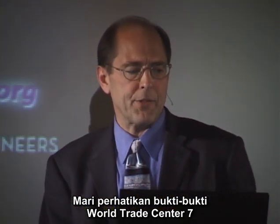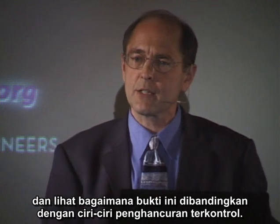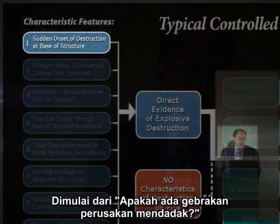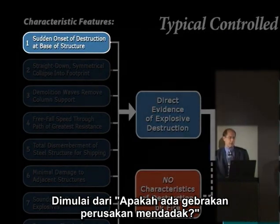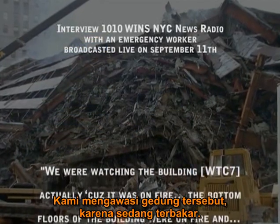Let's take a look at the evidence of World Trade Center 7 and see how it stacks up against the typical features of a controlled demolition, starting with: is there a sudden onset of destruction? Let's listen to this emergency worker: 'We were watching the building actually because it was on fire.'